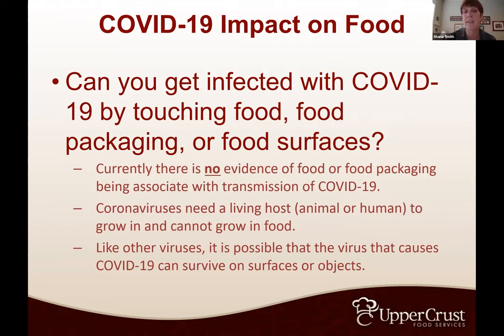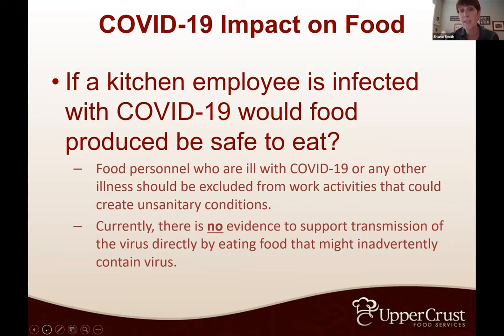Like other viruses, it's possible that COVID-19 can survive on a surface or object, which is why there's been such emphasis on cleaning, disinfecting, and sanitizing surfaces. If a kitchen employee is infected with COVID-19, would the food produced be safe to eat? Food personnel who are ill with COVID-19 or any other illness should be excluded from work because they create unsanitary conditions — whether they had the flu, chicken pox, or anything else, they should not be in your kitchen.